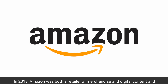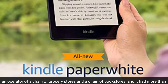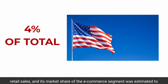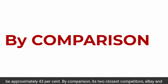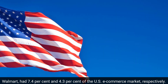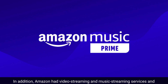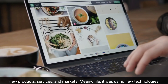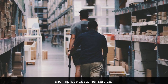In 2018, Amazon was both a retailer of merchandise and digital content, and an operator of a chain of grocery stores and bookstores, with more than 300 million customers worldwide. It contributed about 4% of total U.S. retail sales, and its market share of the e-commerce segment was estimated to be approximately 43%. By comparison, its two closest competitors, eBay and Walmart, had 7.4% and 4.3% of the U.S. e-commerce market, respectively. Amazon also offered video and music streaming services and cloud computing platforms, and was continually using new technologies and logistics models to reduce supply chain costs and improve customer service.